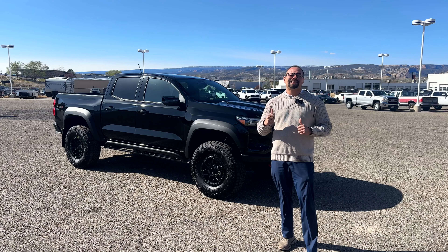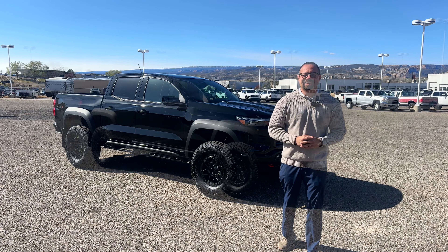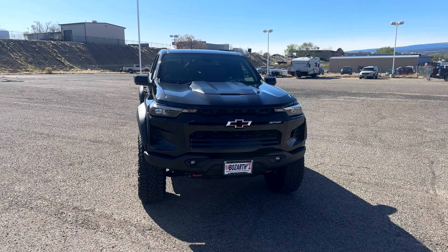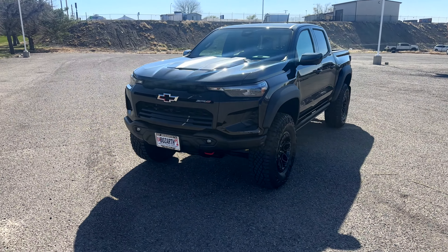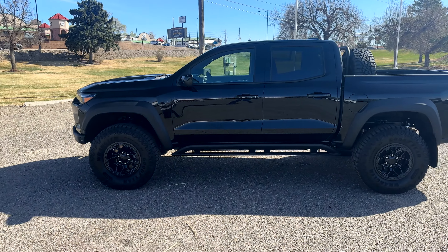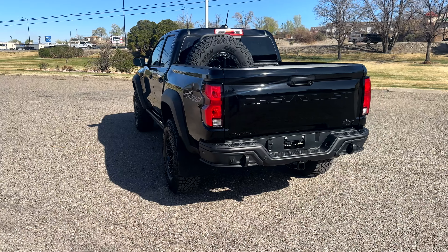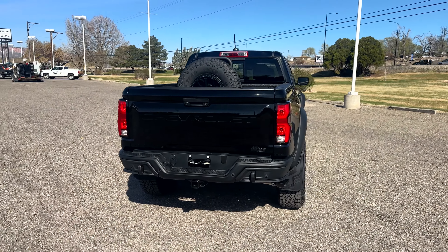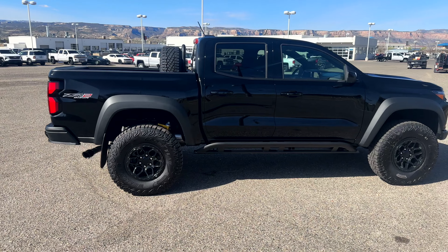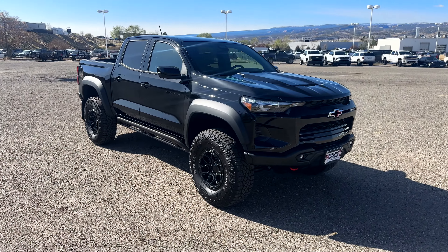We're going to take a look at the exterior, then the inside, and why this thing is one of the best off-road vehicles on the market right now. I cannot believe I finally got my hands on one of these. Caleb ordered this November 6th and we had to wait for an allocation. This is our first allocation for the ZR2 Bison since their release, and oh my god, this thing is probably one of the best looking Colorados I've seen.